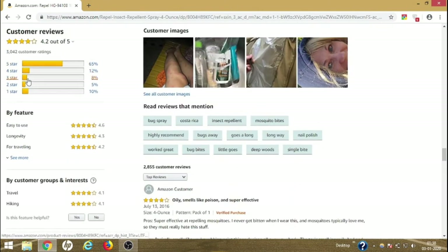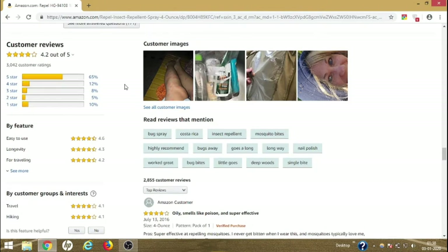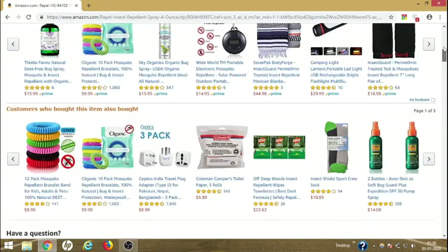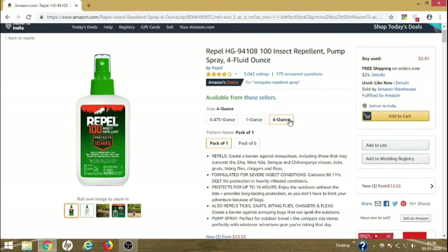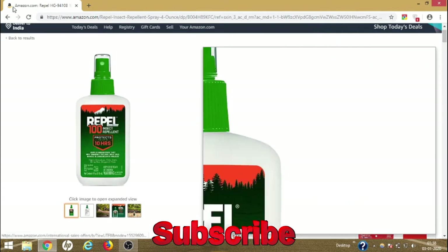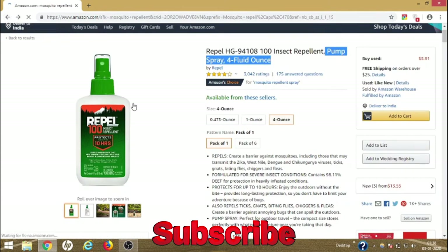The rating breakdown shows 65% five stars, 12% four stars, and lower percentages below that. You can definitely buy this product — it has a highly positive rating. It is a spray, whereas the previous product was a lotion, so these two products are really good choices depending on your preference.